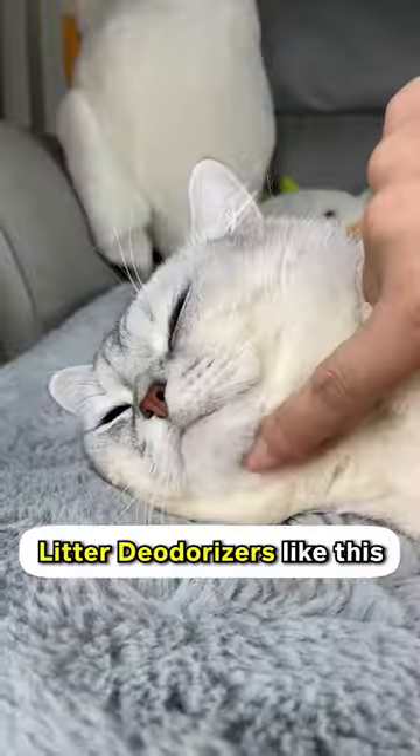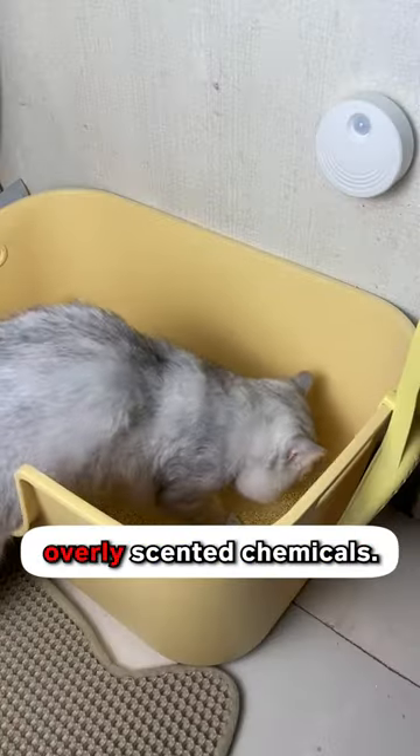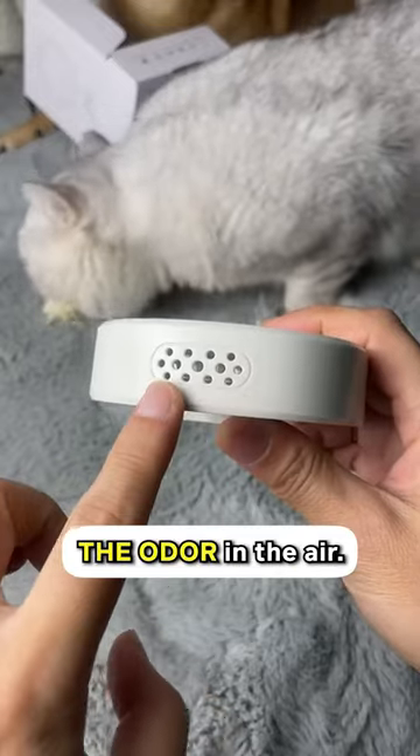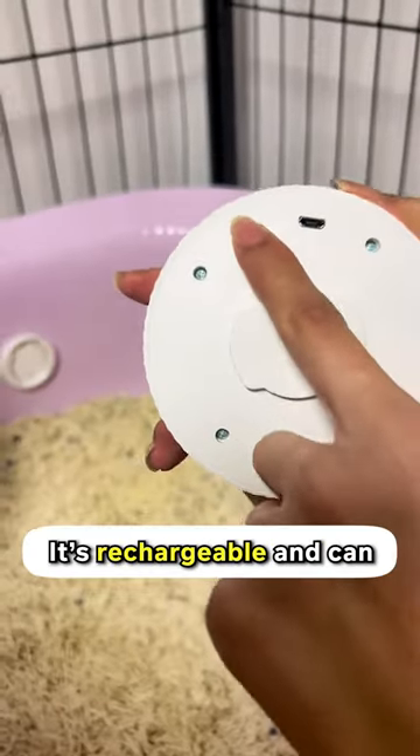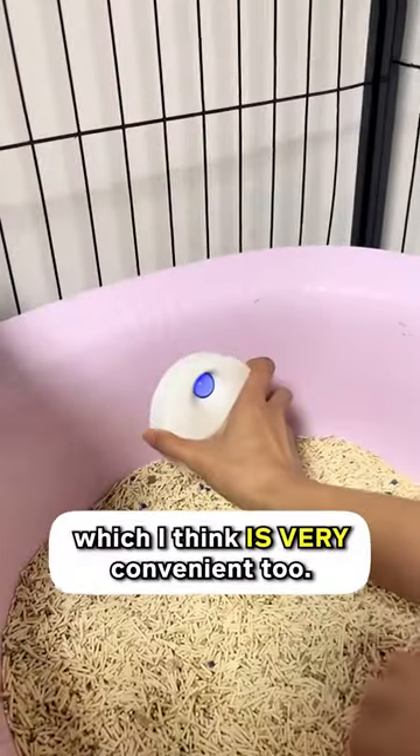I recommend using litter deodorizers like this from Cuddles and Meow because it does not contain overly scented chemicals. It just eliminates the odor in the air. You just gotta stick it on your wall and that's it. It's rechargeable and can last for about eight days, which I think is very convenient.